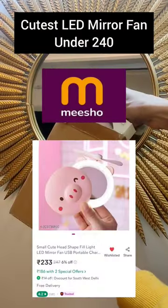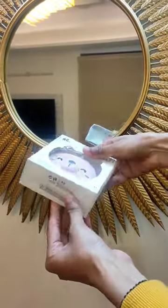Hi guys, welcome to day 26 of Misho Finds. Misho has the cutest LED mirror fan which is under Rs. 250.